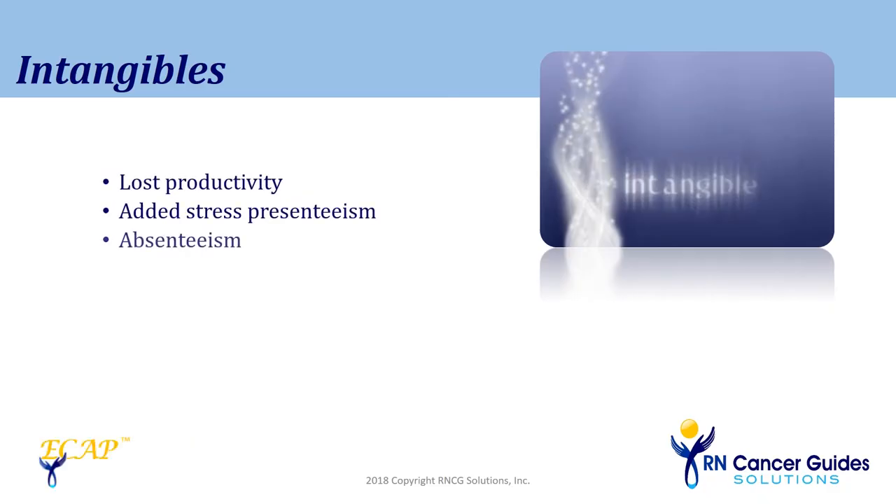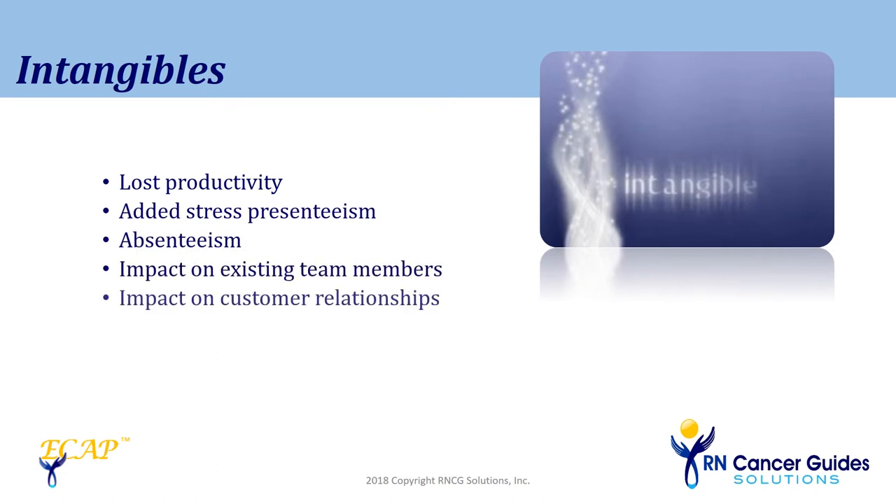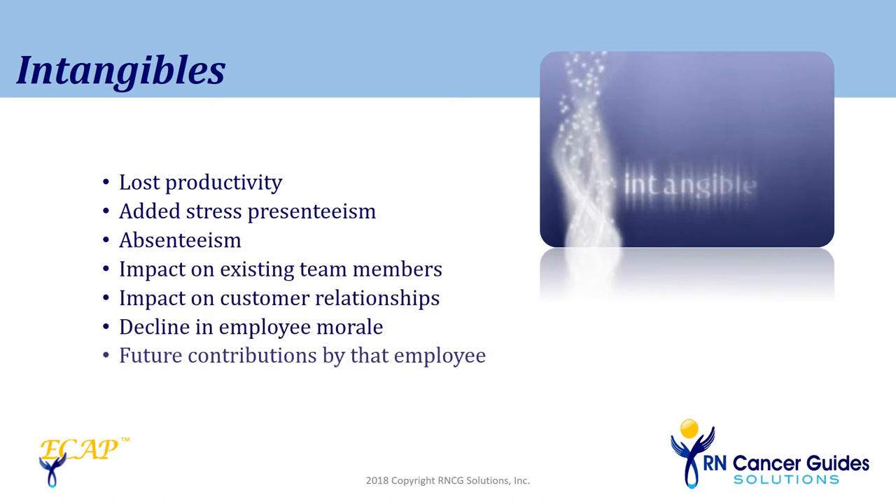People dealing with cancer are thrown into a world that is very unknown and scary. Working provides a sense of normal control and financial stability. For the employer, it adds to a loss of productivity, stress, absenteeism, even impacting valued customer relationships. But there are ways to minimize these intangibles.